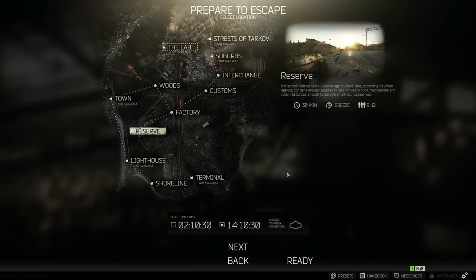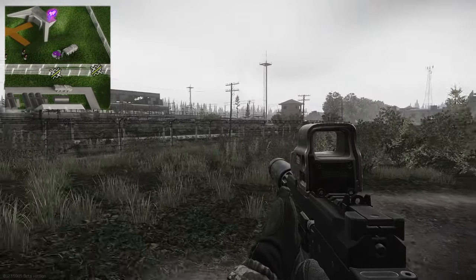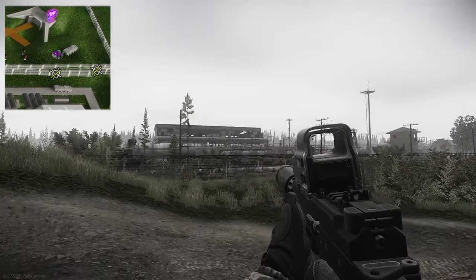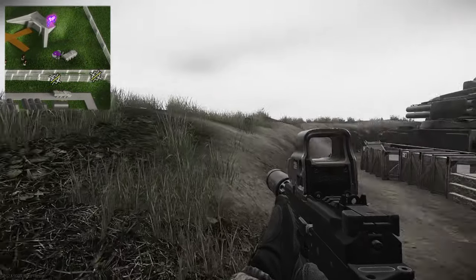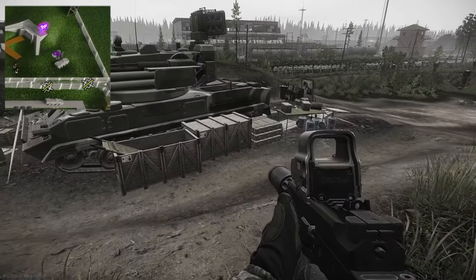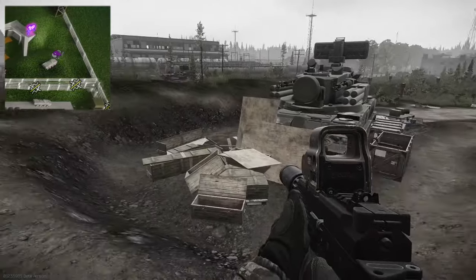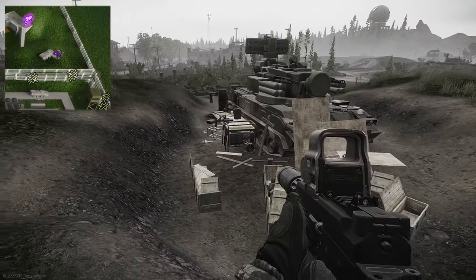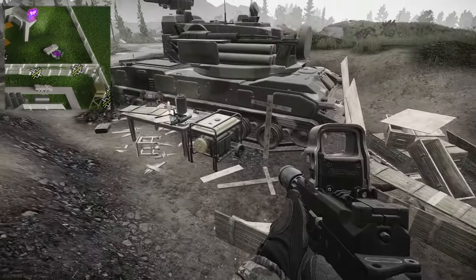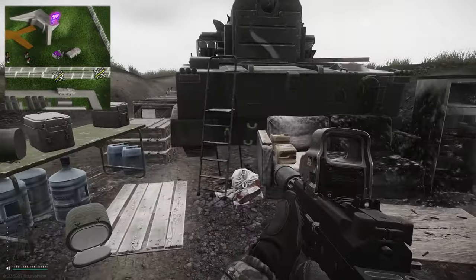Let's head into Reserve and I'll show you all of the spawn locations for the military batteries and the shells. We have just spawned in on Reserve - we are currently at the southwest corner of the map where we have these wonderful air raid shelters and these tanks sitting right here.